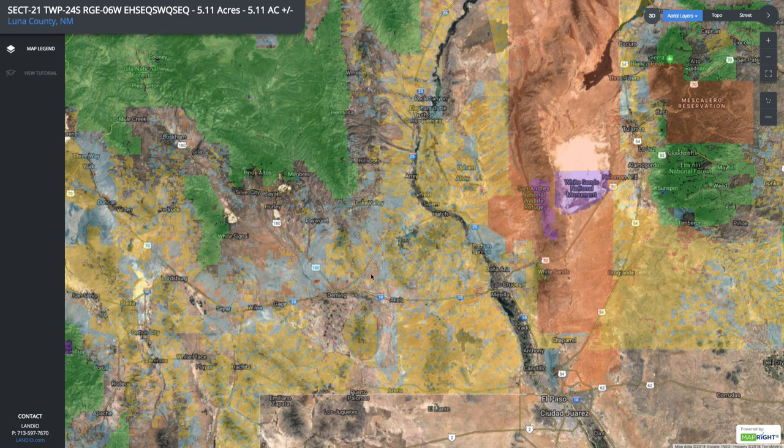Yellow is BLM, blue is state land, green is national forest, purple is national parks and national monuments, and there's also a wildlife refuge.